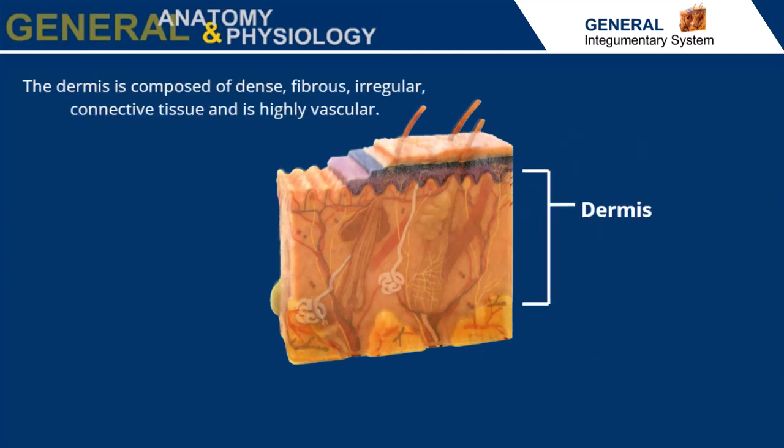The dermis is composed of dense, fibrous, irregular connective tissue and is highly vascular. Many appendages of the skin are found in the dermis.